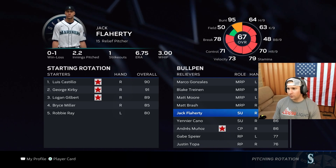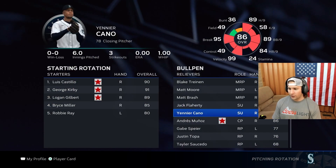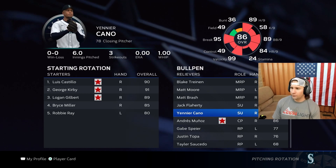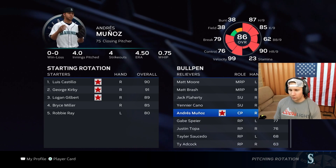We still got Matt Brash. We did pick up Jack Flaherty — just kind of a gamble. He's got good stamina though, so he could be a spot starter as needed. I like what he brings to the table as far as his stuff, but we'll see what happens. Yennier Cano is a big piece — he's going to be a setup man this year. Not a lot of control, but man, he's absolutely electric.